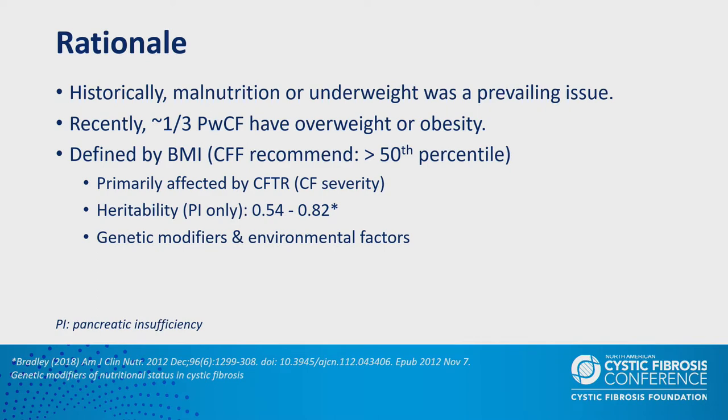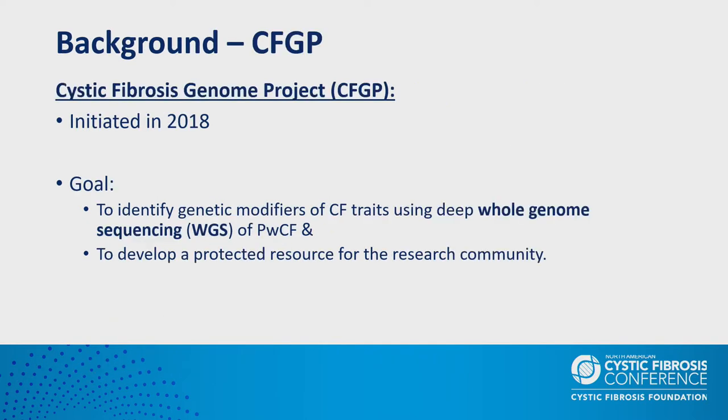Recently, as treatment of the disease has improved and longevity has increased, overweight and obesity are starting to become emergent issues. Currently about one-third of persons with CF are either overweight or obese. Normally, nutritional status is defined by BMI because of its close correlation with pulmonary function and ultimately survival. Therefore, the CF Foundation recommends maintaining BMI greater than the 50th percentile for persons with CF.